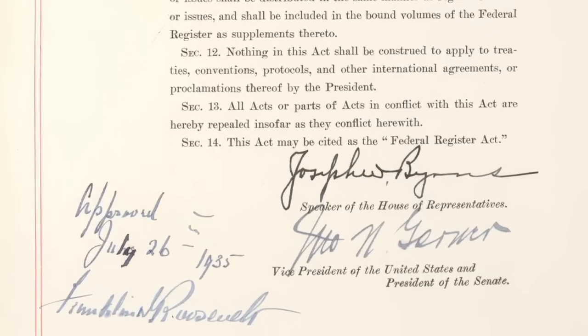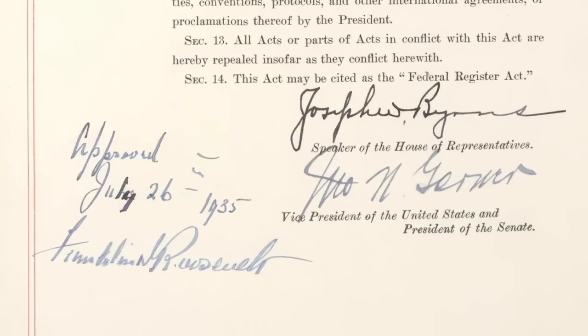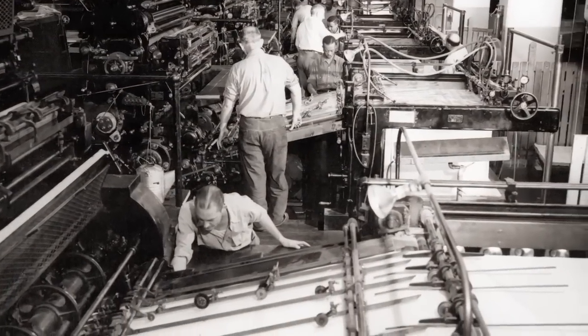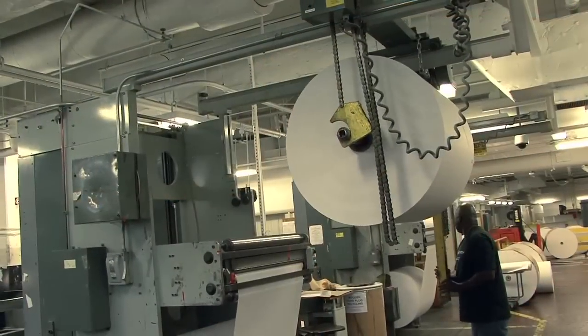Eight months later, on March 16, 1936, the first Federal Register came off the presses at the U.S. Government Printing Office. This was a landmark achievement in open government. It assured that the public would know what the government was doing and could have an opportunity to reflect a different point of view if the public disagreed with the government.